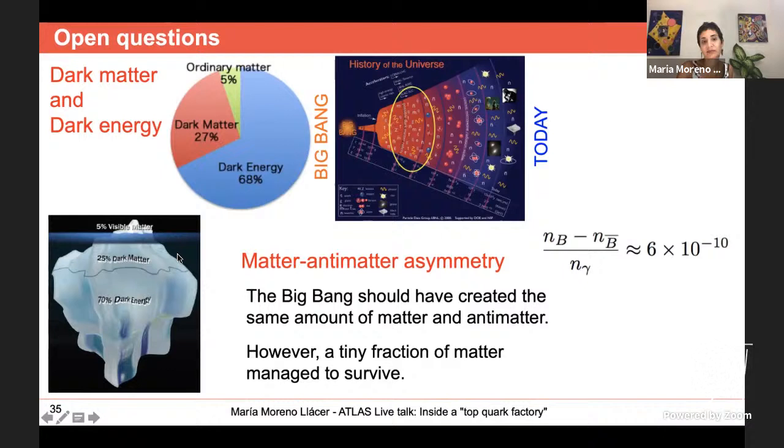We are talking about a matter-antimatter asymmetry of around one part per million. There is a tiny fraction of matter that survived, and that's why we exist — and there is mostly light, photons, remaining. This matter-antimatter asymmetry is something we don't fully understand yet.